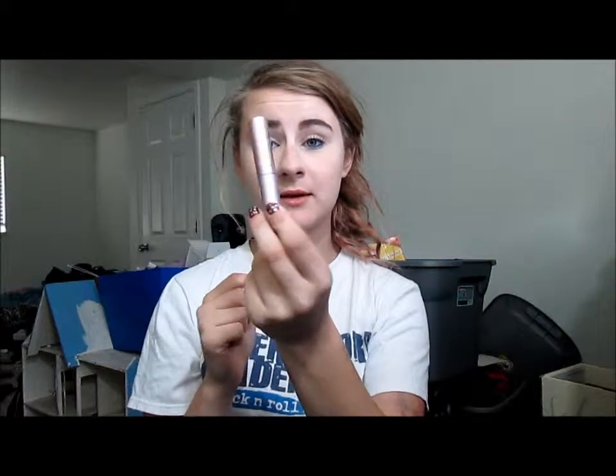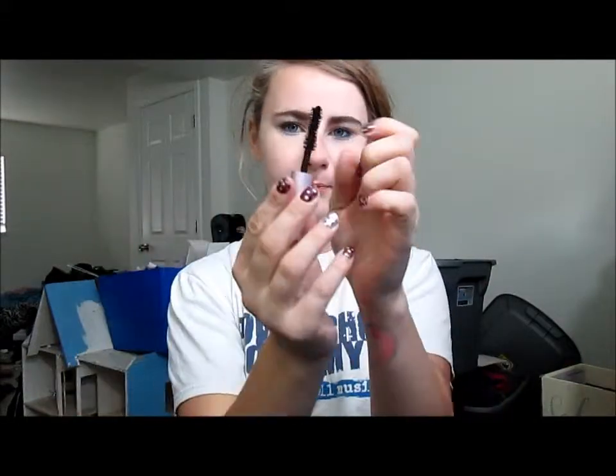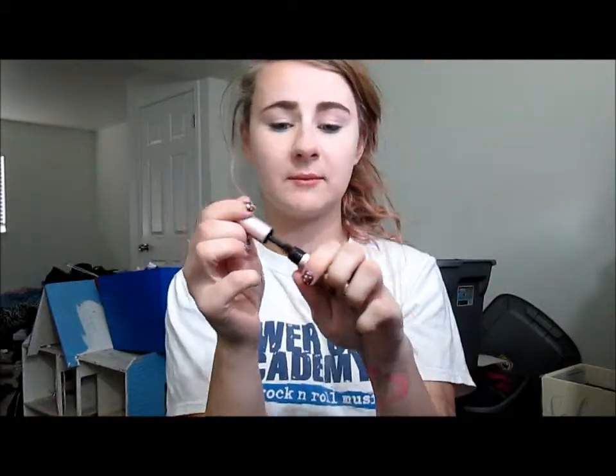Another Too Faced product I've been loving was the Too Faced Better Than Sex Mascara, which was also in the Beauty Bloggers Darling set. It's got this big chunky wand, but it really separates my eyelashes. I have actually pretty good eyelashes — they're pretty long, pretty dark, pretty thick — but I just want something to amp them up a little bit more when I do a full face of makeup. This is great. It separates them really well, which is my biggest thing, because my eyelashes like to stick together naturally.